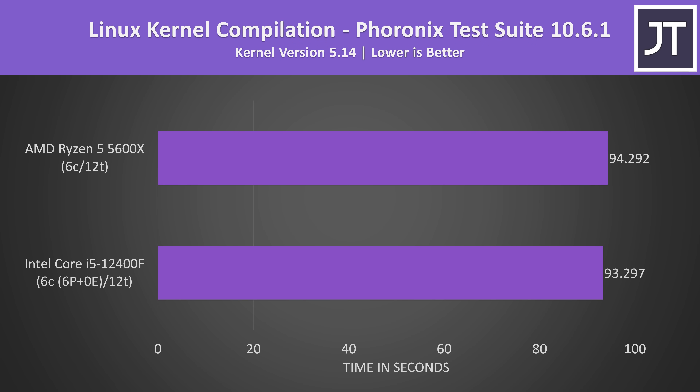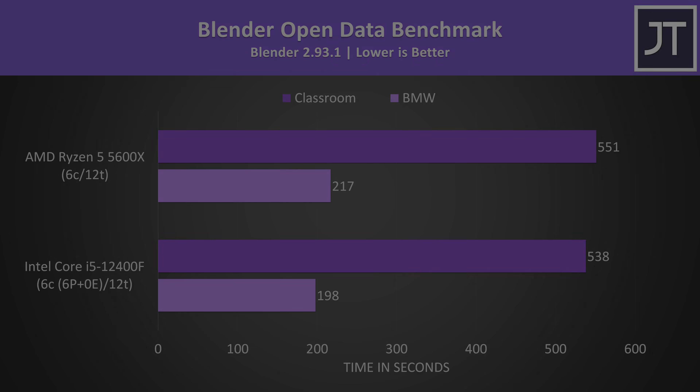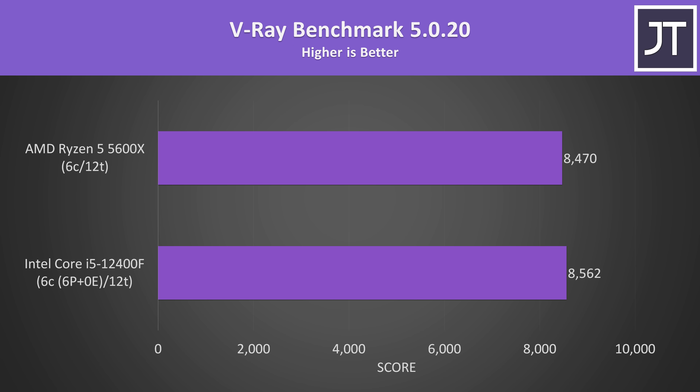Linux kernel compilation is the only test done on Linux rather than Windows 11. It's a multi-threaded test, and although the Intel i5 was completing the task faster, it's only by a second — one of the smallest differences. In Blender's open data benchmark, the i5-12400F was completing both tasks faster than the 5600X. In the V-Ray benchmark, another heavy multi-threaded rendering workload, the i5 was also ahead, though only by 1% — essentially equivalent.